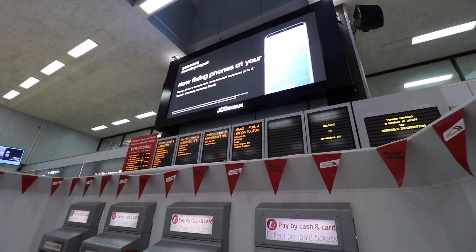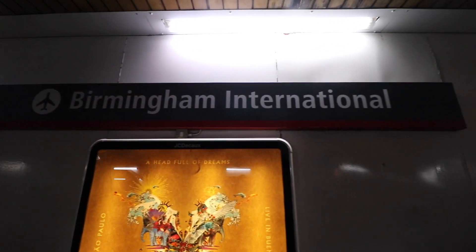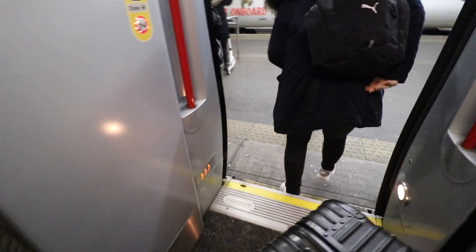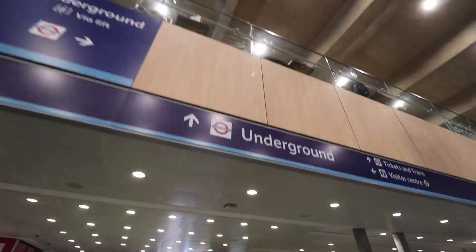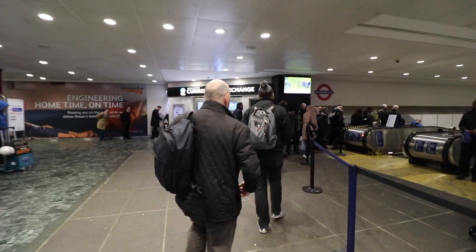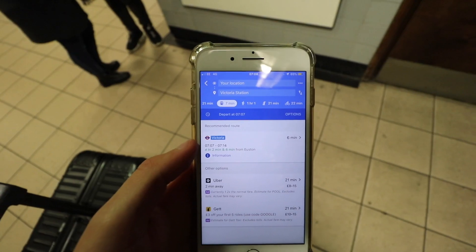Here we are in London Euston at 5:40 a.m. We made it to Christmassy London! Now the next stop is the Underground, which is actually a Bombardier train - who knew? I'm taking the Victoria line, which takes about six minutes.